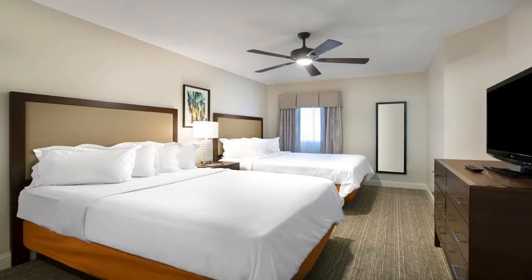Please use our booking.com link in the description to book the hotel and get special pricing.